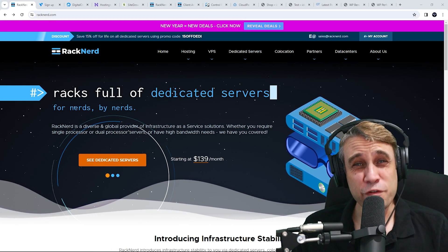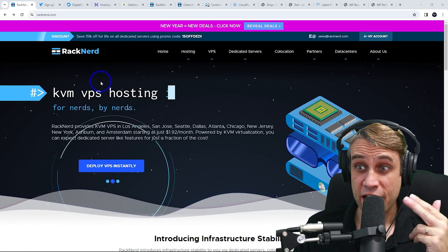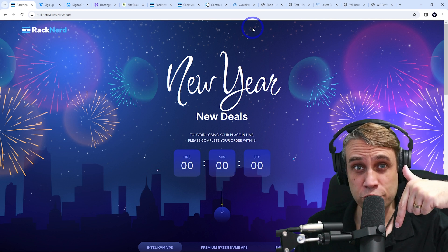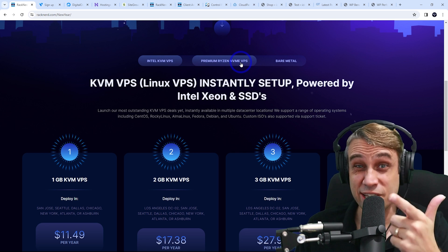It's been over a year since I first looked at RackNerd on the channel when I looked at their low-cost Intel VPSs. Since that video, they have introduced AMD Ryzen VPSs. So if you check the link in the description and head to those New Year Specials, you can find these ones — Premium Ryzen NVMe. This is what we're going to test today.